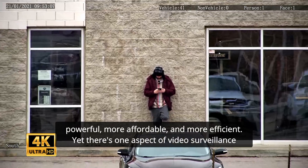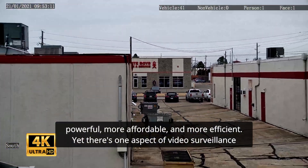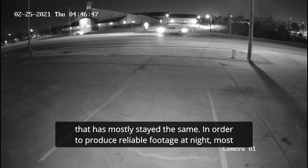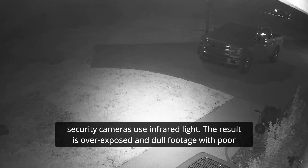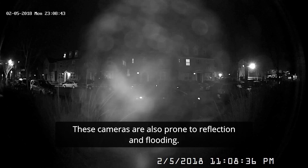Our cameras are growing more powerful, more affordable, and more efficient. Yet there's one aspect of video surveillance that has mostly stayed the same. In order to produce reliable footage at night, most security cameras use infrared light. The result is overexposed and dull footage, with poor contrast and not that much detail. These cameras are also prone to reflection and flooding.